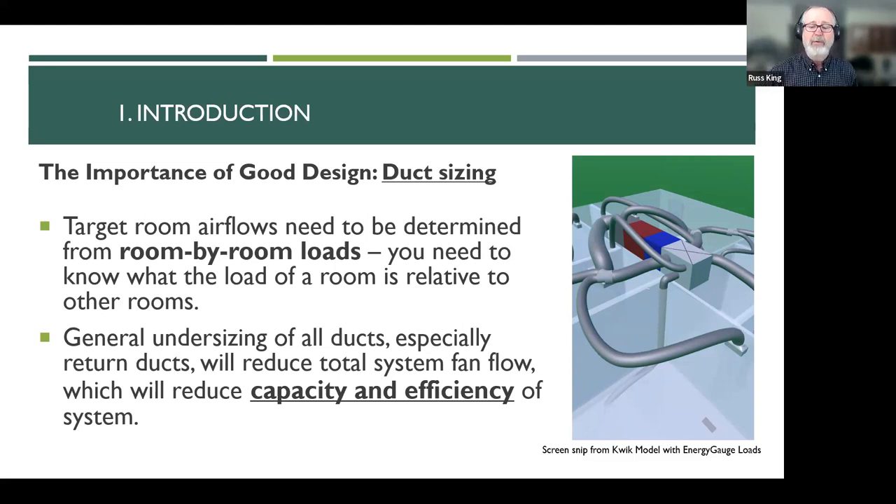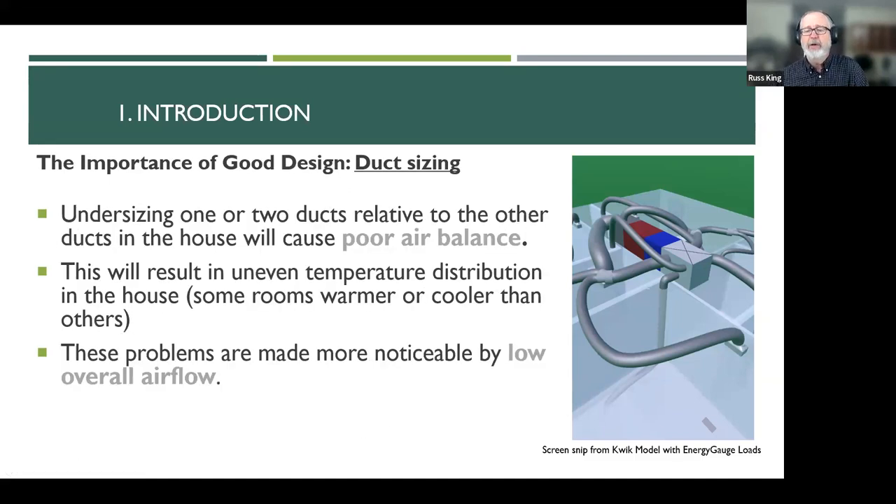When you undersize the return so that you reduce that 400 to 500 CFM per ton down close to 350, you start losing cooling capacity. You're making your equipment work harder for heat pumps and air conditioners to heat and cool the house, and you're making them less efficient — their SEER rating is less, their HSPF is less with less airflow across the coil. Undersizing one or two ducts in the house relative to each other will give you poor air balance, resulting in uneven temperatures with some rooms warmer and some cooler. These problems are made more noticeable when your overall airflow goes down.